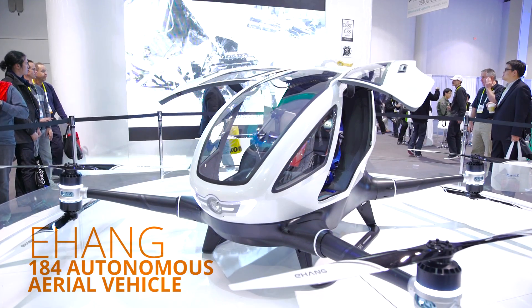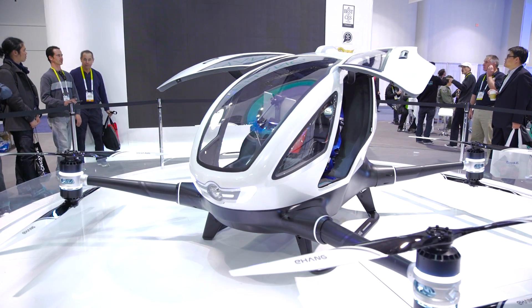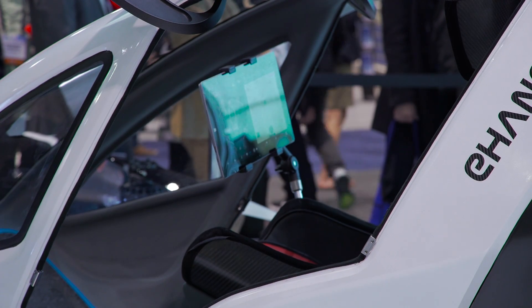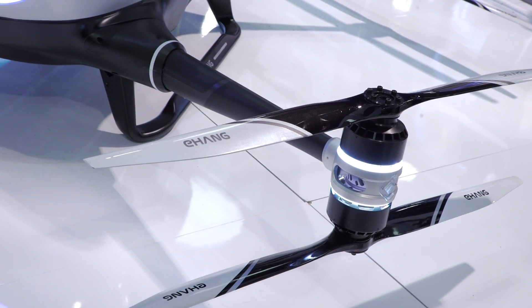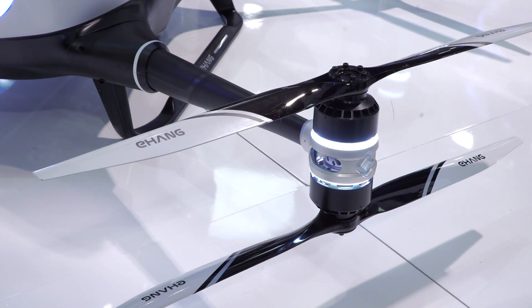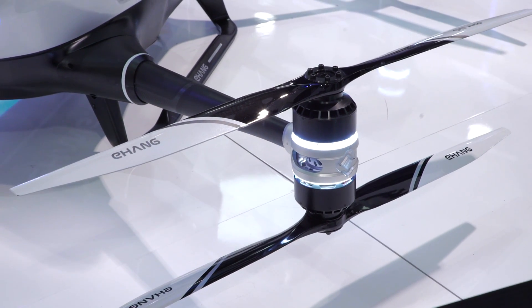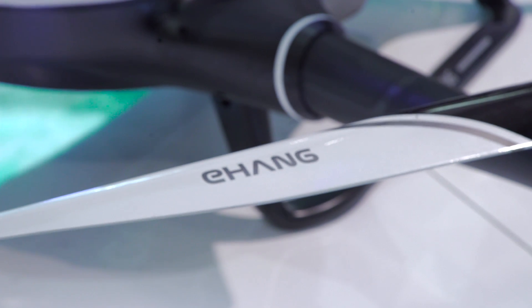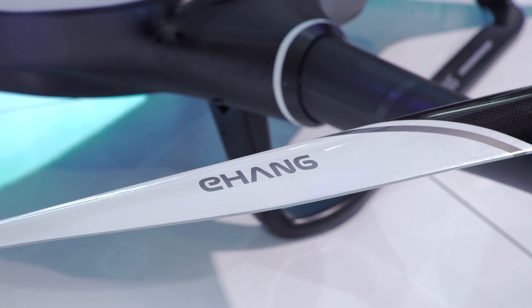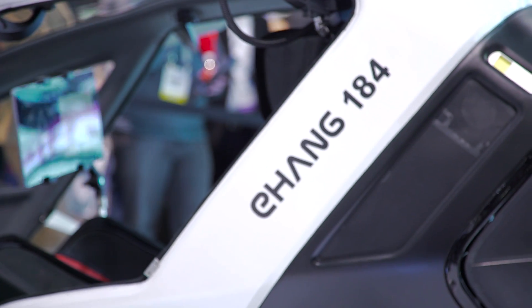Holy crap — the thing can actually fit a passenger inside. It flies way higher than your average consumer drone, but much lower than a jetliner at about 11,000 feet, and can go 60 miles per hour for about 23 minutes. You don't need any previous flying experience; you just tell it to take off or land through a mobile app and a computer takes care of the rest.